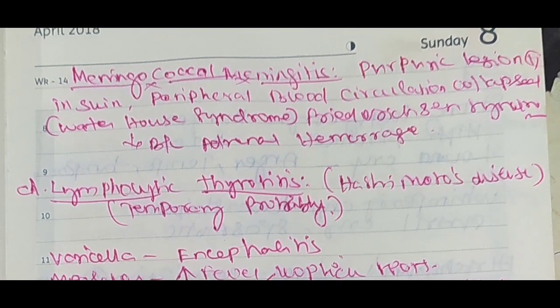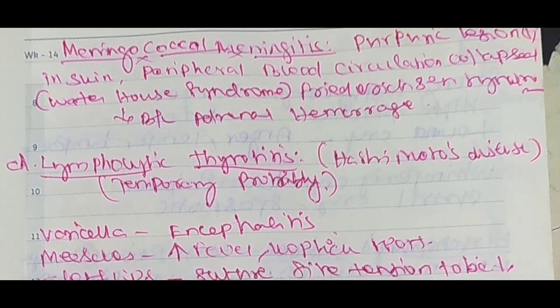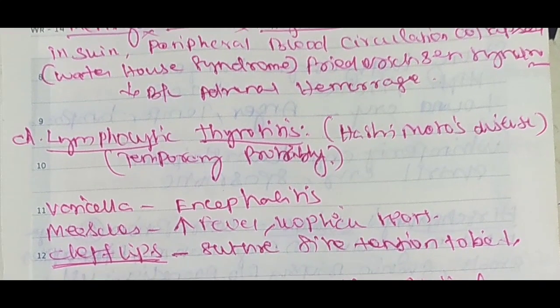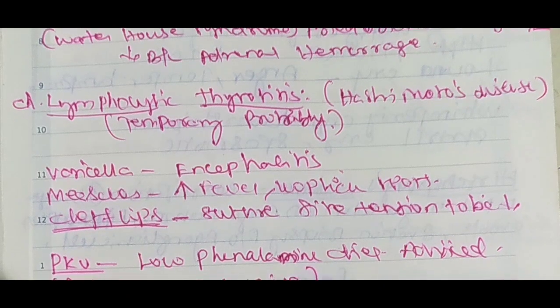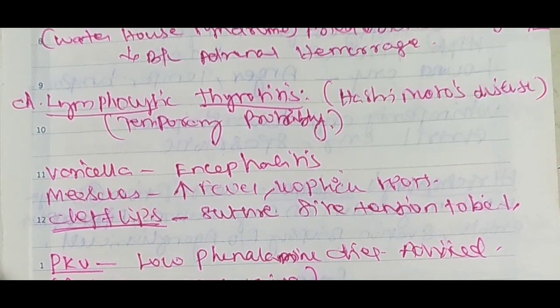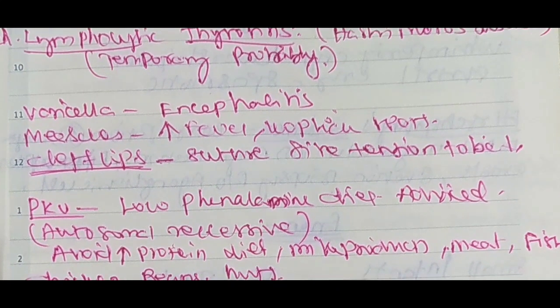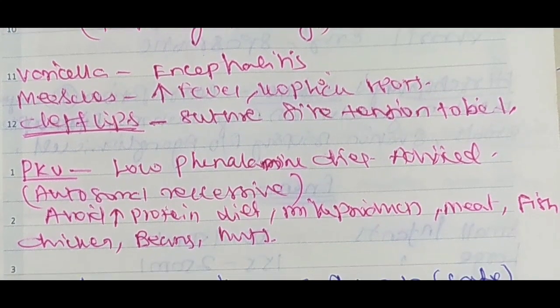Purpuric rashes due to Waterhouse-Friderichsen syndrome — these need to be known. Viral meningitis is a temporary disease. Lymphocytic meningitis, varicella encephalitis, measles — high-grade fever with complex presentations.